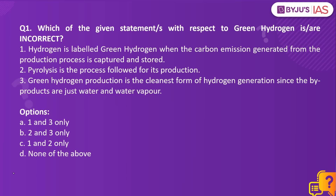Which of the given statements with respect to green hydrogen is or are incorrect? Statement 1: Hydrogen is labeled green hydrogen when the carbon emission generated from the production process is captured and stored. Statement 2: Pyrolysis is the process followed for its production. Statement 3: Green hydrogen production is the cleanest form of hydrogen generation since the by-products are just water and water vapour.